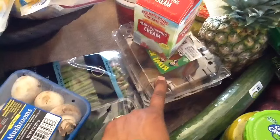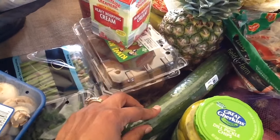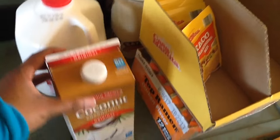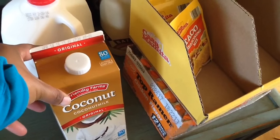I have some seedless cucumbers — I don't know if I mentioned that. Over here I have a gallon of milk. I got some coconut milk — I want to try coconut milk with my smoothies.